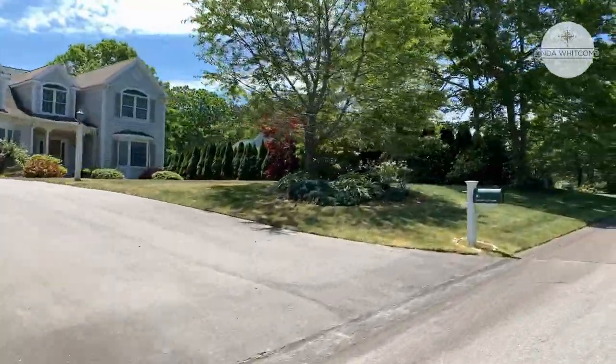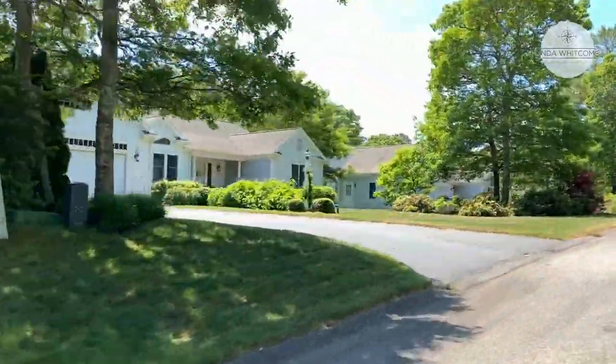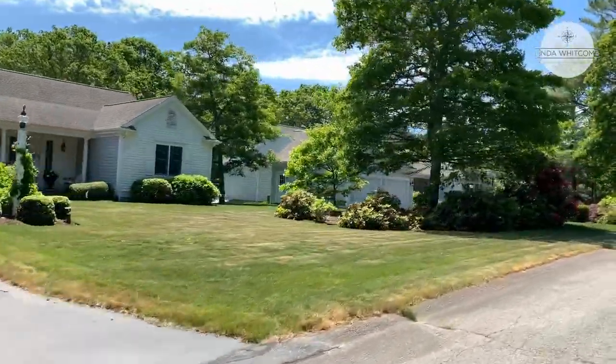All very different — some are ranches, some are Cape styles, ranging from 1,500 square feet up to about 3,200 square feet.